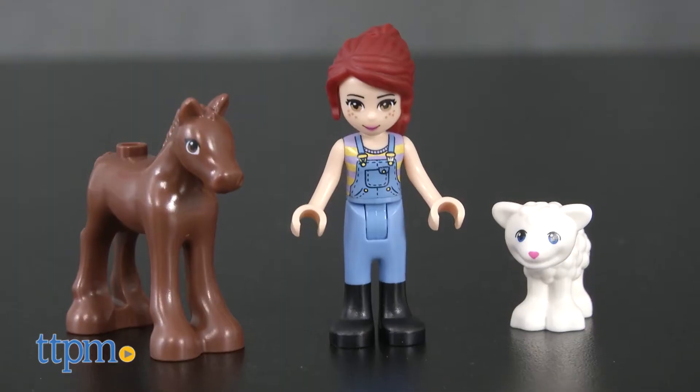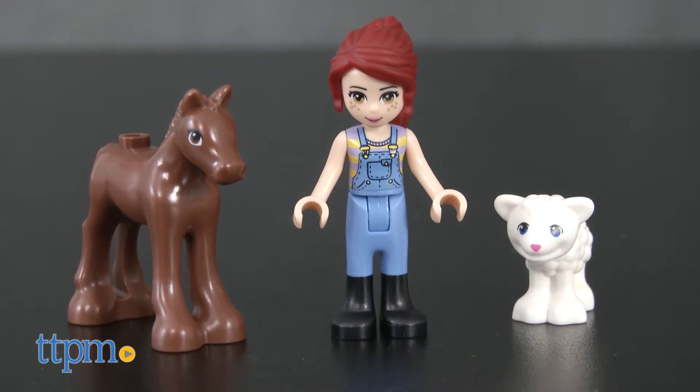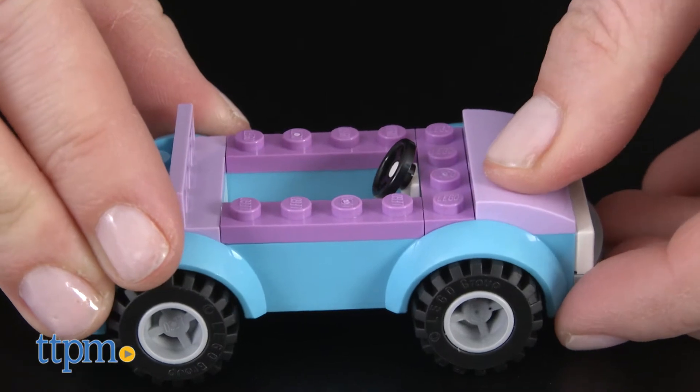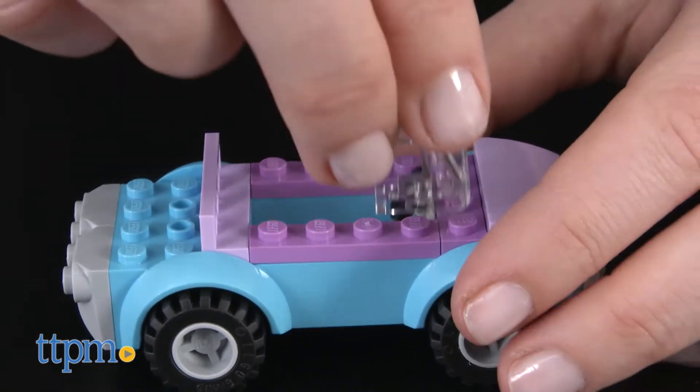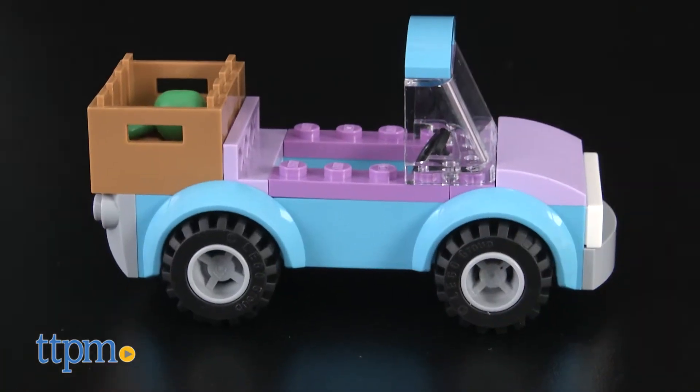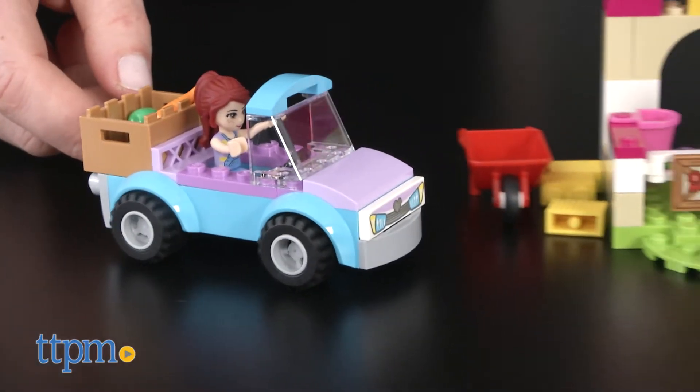A Mia mini doll figure and foal and lamb figures are included. LEGO Juniors was designed specifically for 4-7 year olds using the easy to build model with bigger pieces and a simple guide. It offers an age-appropriate build and play experience.